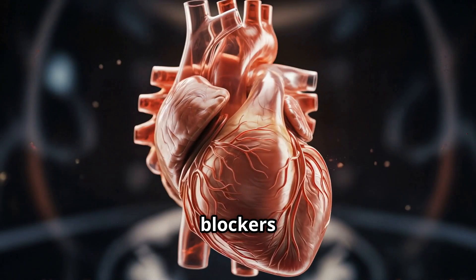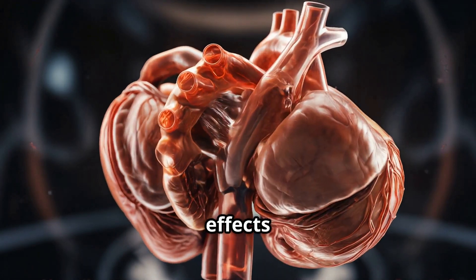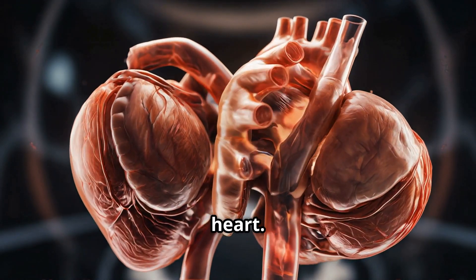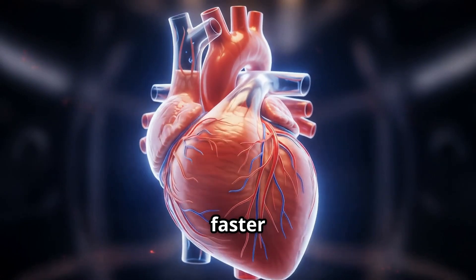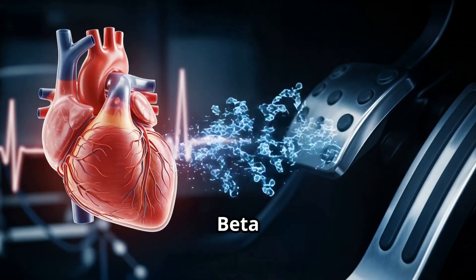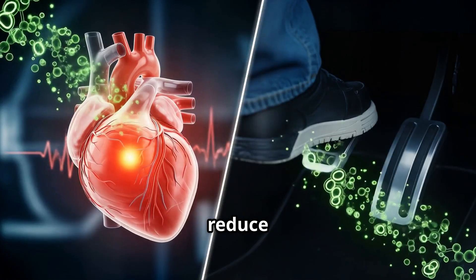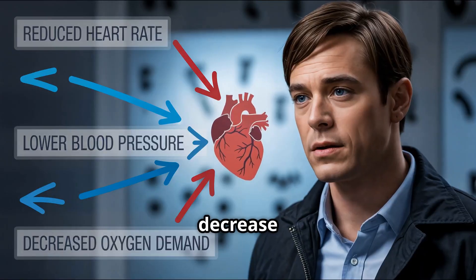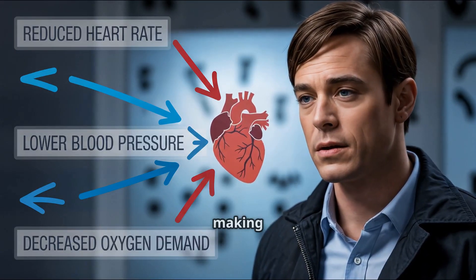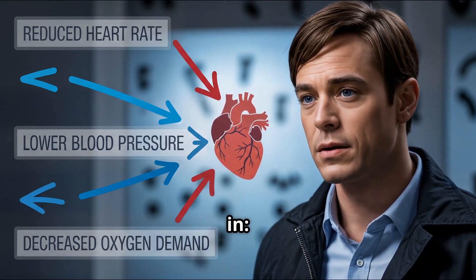Beta blockers — or beta adrenergic blockers — work by blocking the effects of adrenaline on your heart. Think of adrenaline like your body's gas pedal: it makes your heart beat faster and harder. Beta blockers gently lift your foot off the gas. They reduce heart rate, consequently lower blood pressure, and decrease the heart's oxygen demand, making them a key player not just in hypertension but also in heart failure.